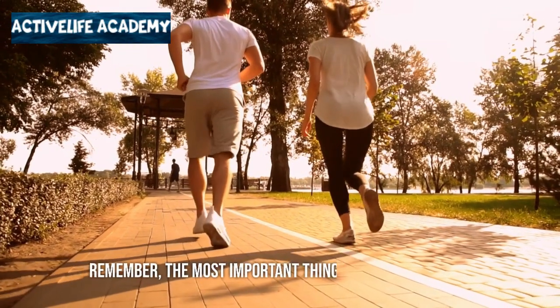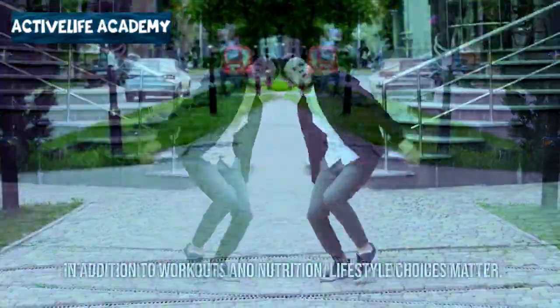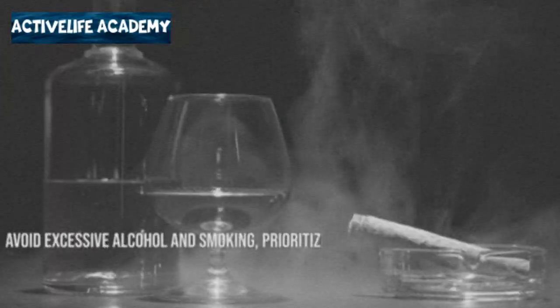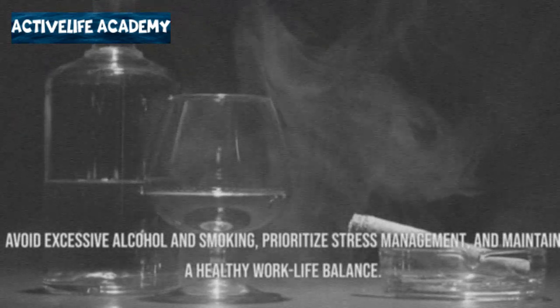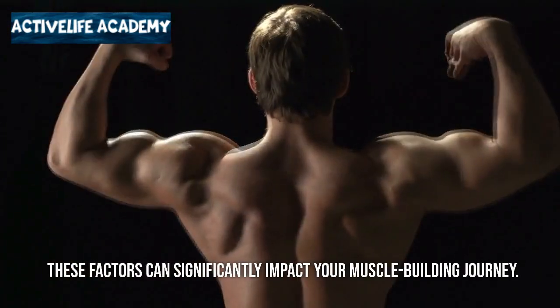The most important thing is lifestyle factors. In addition to workouts and nutrition, lifestyle choices matter. Avoid excessive alcohol and smoking, prioritize stress management, and maintain a healthy work-life balance. These factors can significantly impact your muscle-building journey.